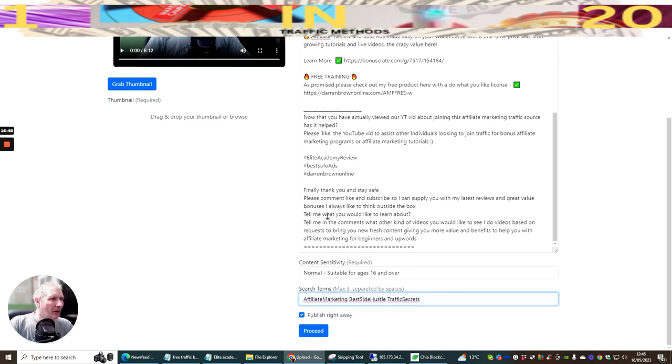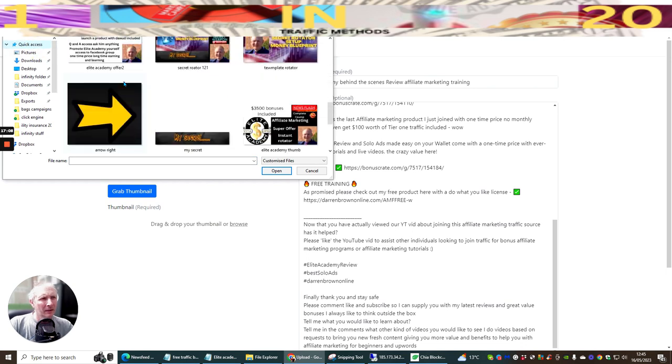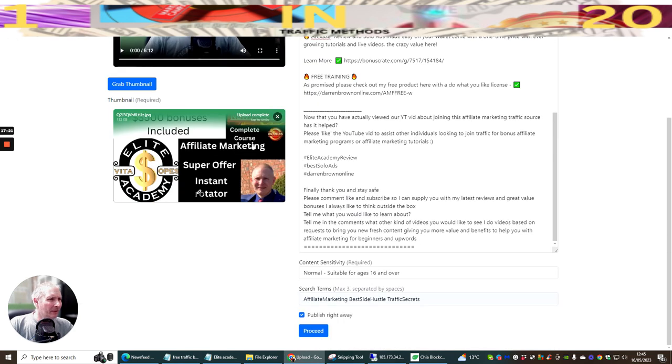The only remaining thing is the thumbnail. You can hit 'grab thumbnail' to pull a frame from the video, but I'm going to use one I've already created. I'll select it and click open - you'll see this is the thumbnail I'm using. Upload is complete and everything is ready to go, so hit Proceed.